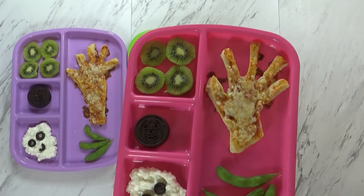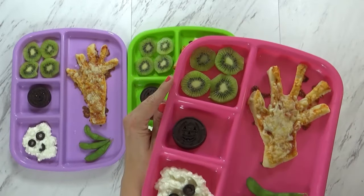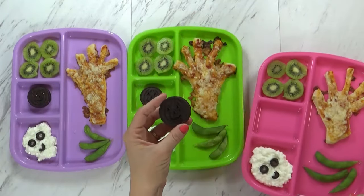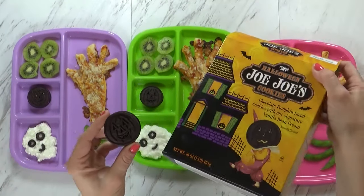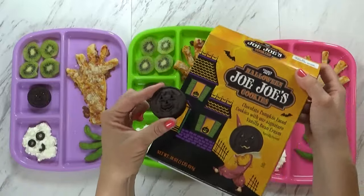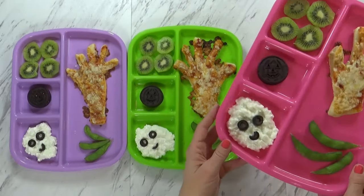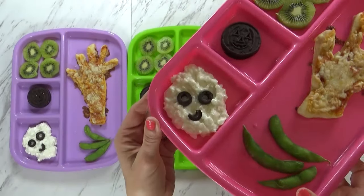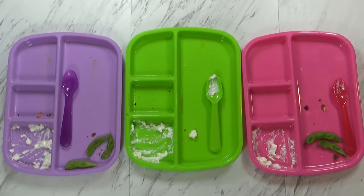To go along with this, I'm also serving some slices of kiwi, which I think look a lot like monster eyes, and also a pumpkin JoJo cookie — this is a lot like an Oreo cookie but from Trader Joe's. I'm also serving some ghost cottage cheese, which is just a scoop of cottage cheese with some olives for the eyes and mouth. Lastly, I'm serving some edamame pods shaped into the form of a claw. Here's what they ate — not too bad. I think they really liked the pizza hands.